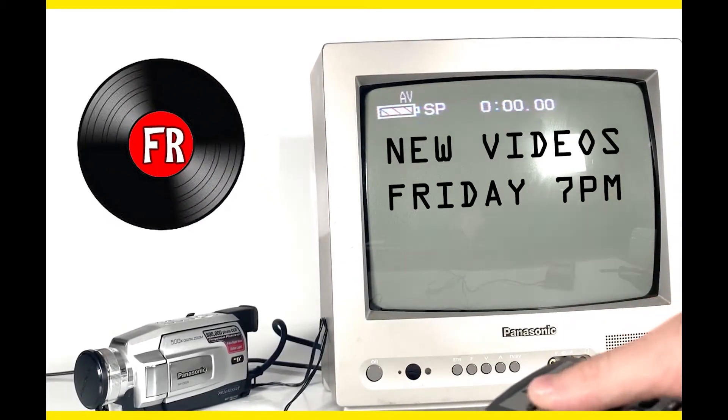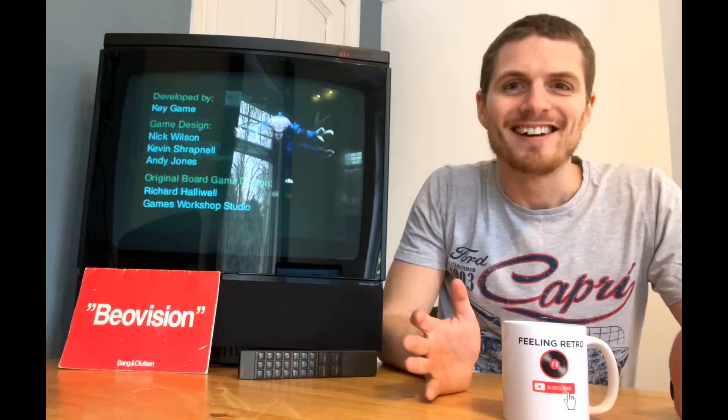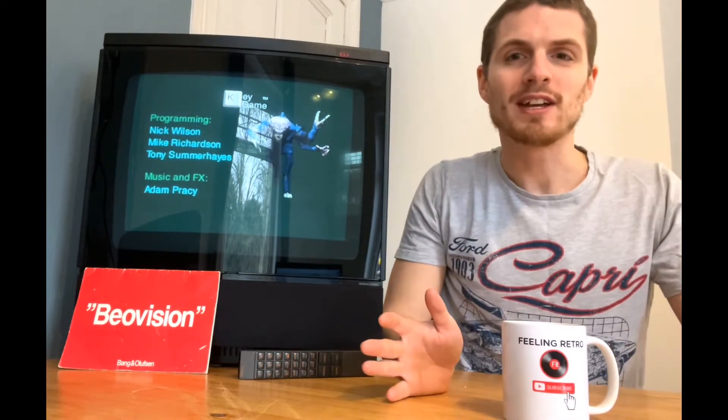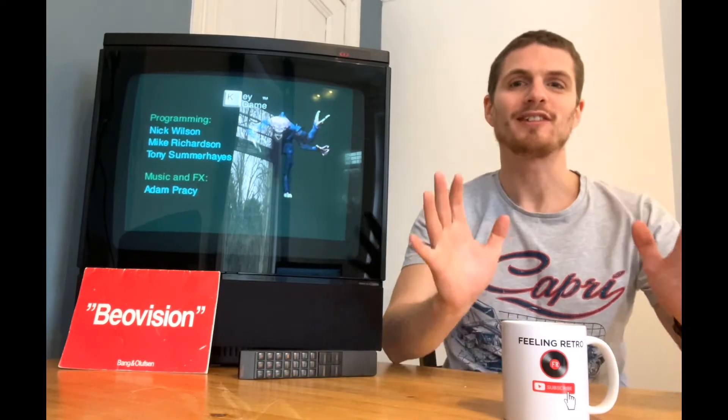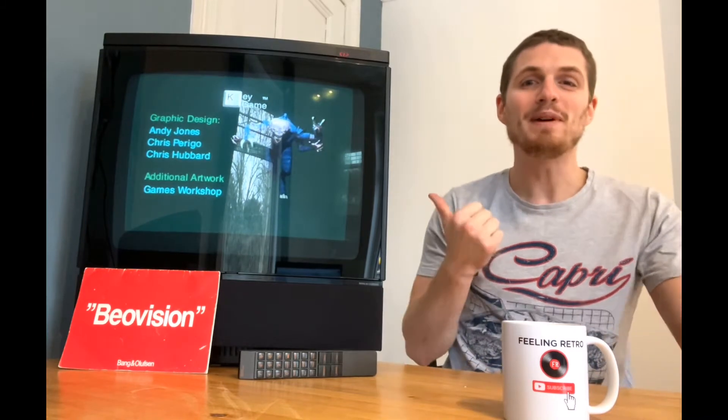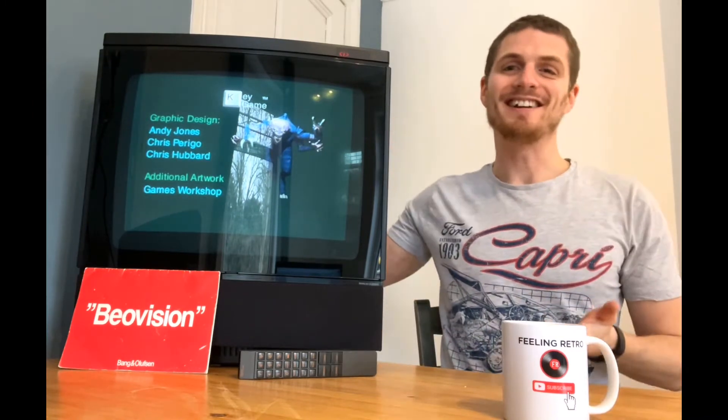Hey there retro lovers and welcome back to the channel where we enjoy, review and sometimes just simply admire retro goodies like this absolute beast that we've got here with us today.